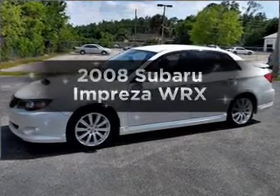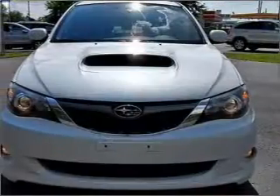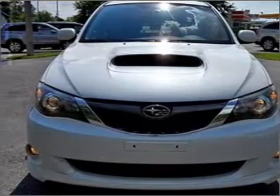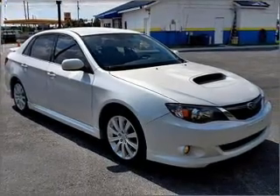Presenting the 2008 Subaru Impreza. If you're looking for an automobile with great attributes, look no further. With an efficient four-cylinder engine connected to a manual transmission that will keep you in touch with your vehicle, premium wheels lend a distinctive appearance.